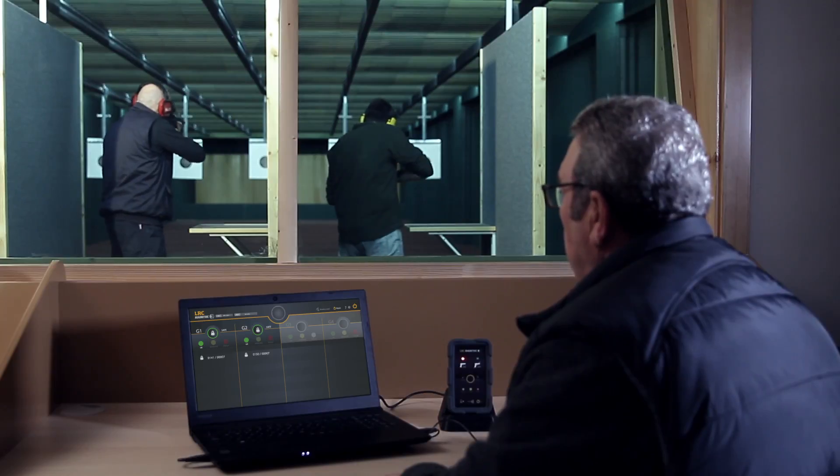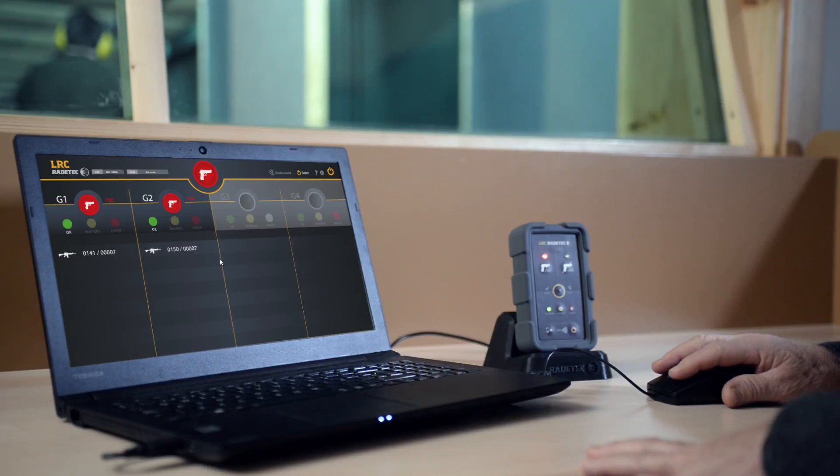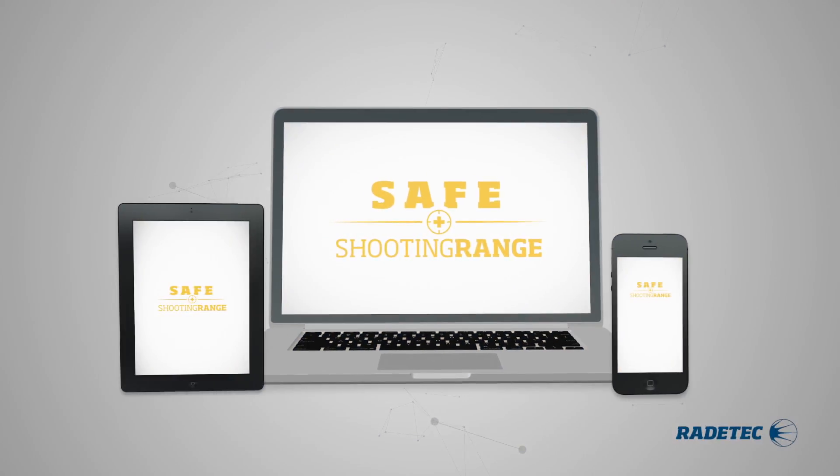Simple, quick and wireless configuration by NFC. It includes an intuitive and user-friendly interface for the control user, and optionally a control system customized for tablets and PCs.